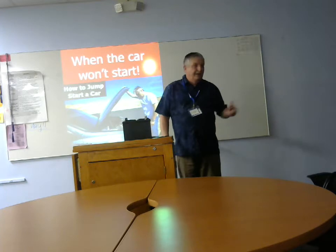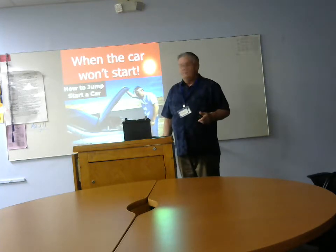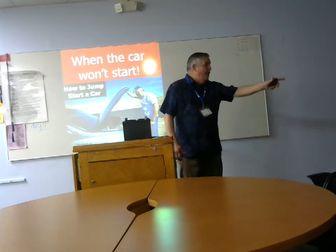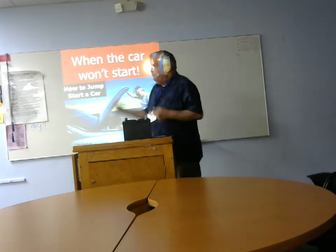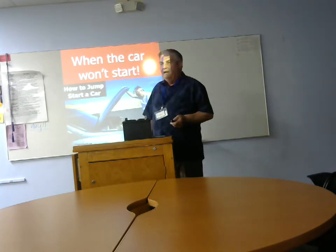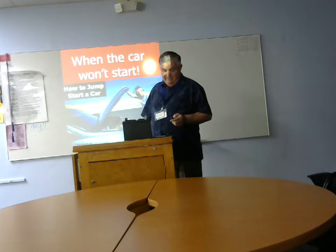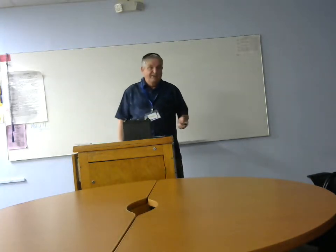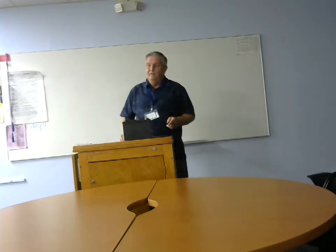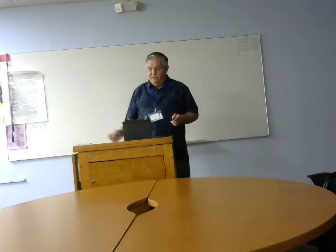So how many of you drove here today? No one walked? Oh, good man. Don't we depend on these cars? And what happens when they don't start? Isn't it kind of scary? What do you do? You could call AAA, as George has done, but I'm going to talk about what you can do while you're waiting for them to show up.